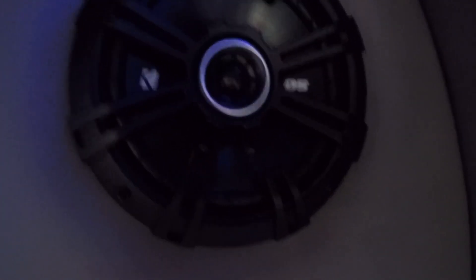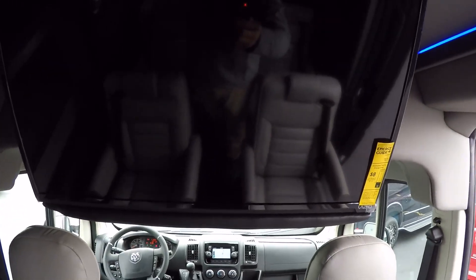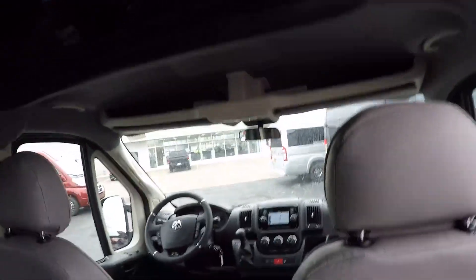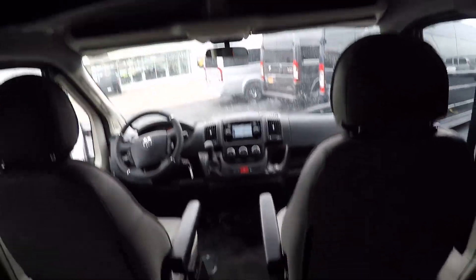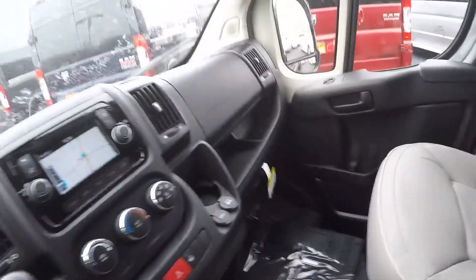You have rear Kicker surround speakers to give you a true home theater experience while watching a movie going down the road, and wireless headphones are available in all of our vans as well. Now let's jump up to the front of the van and go over everything it has to offer.